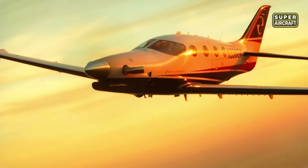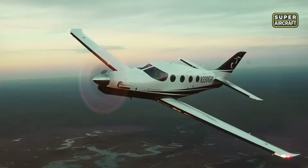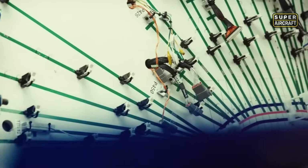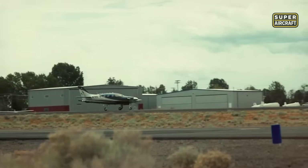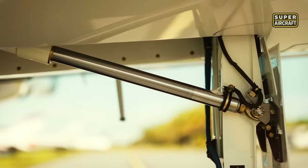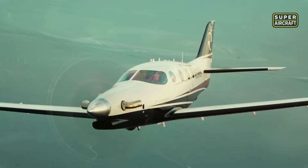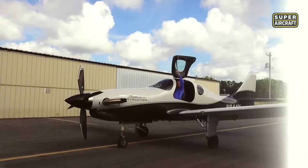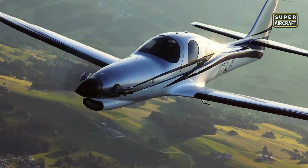Epic Aircraft designed this machine for builders who refuse compromise. Each kit includes matched-hole components for simplified assembly, with most builders completing the aircraft in under 2,000 hours. The carbon composite construction ensures both lightweight and incredible strength. Whether taking off from a short runway or cruising at jet altitudes, the Epic E1000 offers turbine-class performance without corporate red tape. But next, we'll meet a model that adds pressurization, luxury, and piston-powered flexibility in one revolutionary airframe.